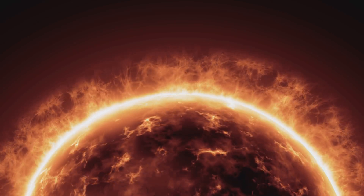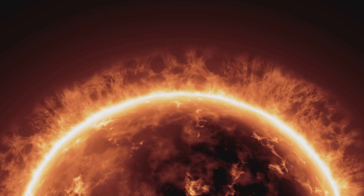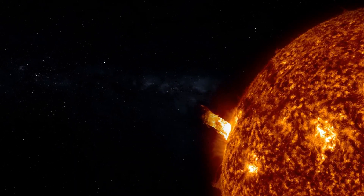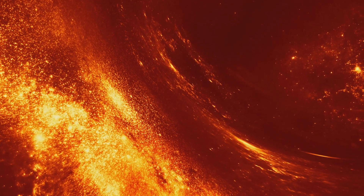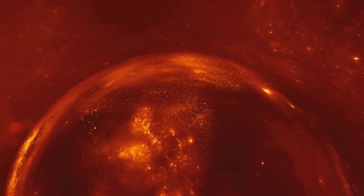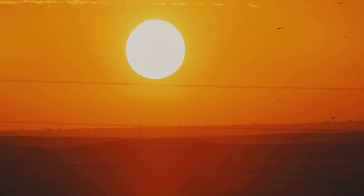Understanding solar flares and their potential effects is not just an interesting scientific pursuit — it's also crucial for protecting our technology and infrastructure. As we continue to explore the mysteries of our sun and its magnetic field, we're constantly learning more about these powerful solar events. With every new discovery, we're not only gaining a deeper understanding of our nearest star, but also of the dynamic and interconnected universe we're a part of. Solar flares are dramatic displays of the sun's magnetic power, a stark reminder of the intricate dance of magnetic forces happening on its surface every second of every day.